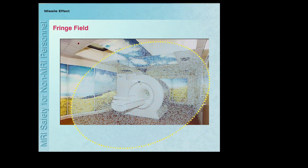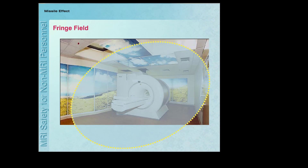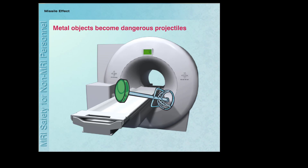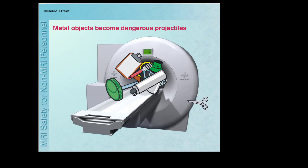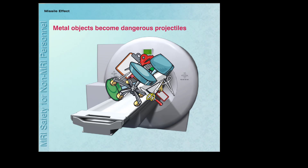The magnetic field extends out from the MR system in all directions, including above and below the scanner. This is often referred to as the fringe field. The powerful magnetic field of the scanner can attract certain metallic objects, causing them to move suddenly and with great force towards the center of the MRI system. This is referred to as the missile effect, as the attracted object becomes a projectile.